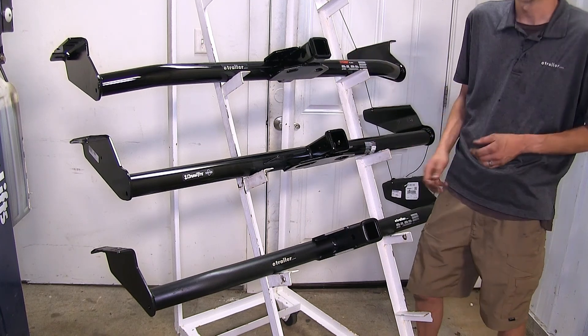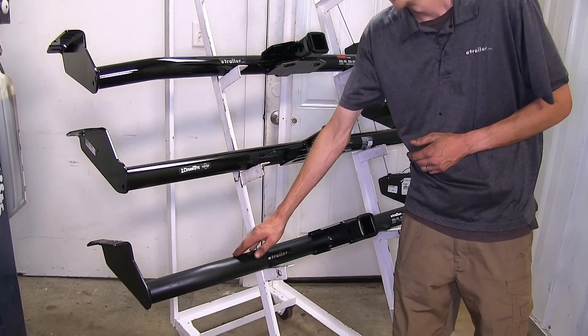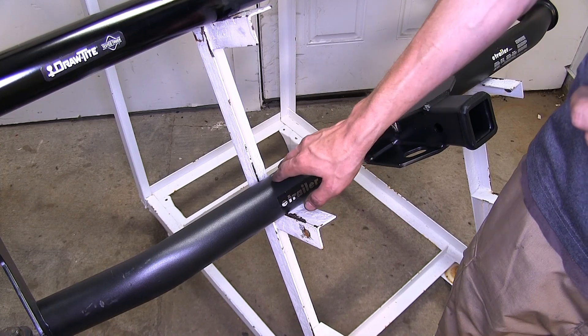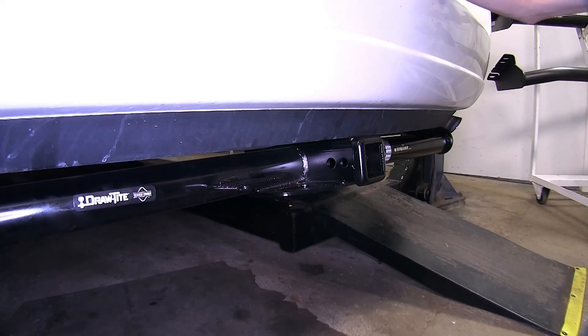Any one of these hitches will accept it just fine. They're all going to look about the same on the vehicle since they all feature basically the same design. The only real difference is our eTrailer hitch does have a slightly different finish — it's more of a matte powder coat finish versus a high gloss — so it'll be a little bit more durable over the course of time.